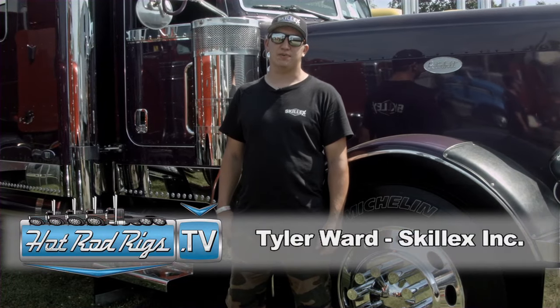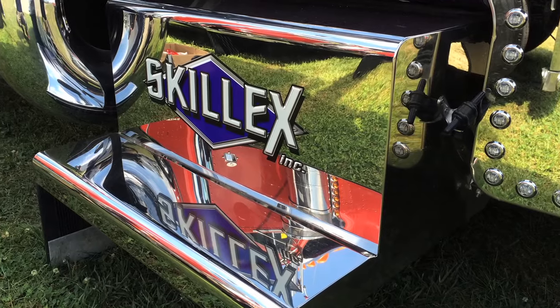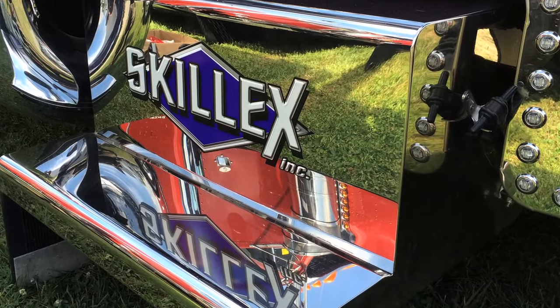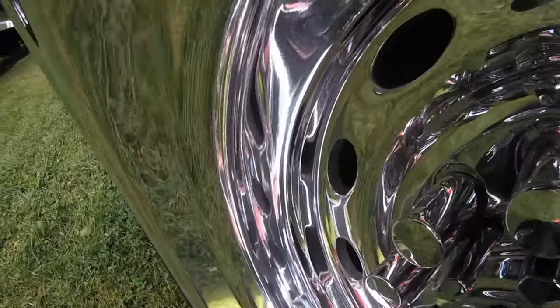I grew up around a trucking company with my best buddy Jeremy — his dad's owned companies for many years. I've always been around it, always been interested in the big diesels. We haul a lot of steel, usually down to Kentucky and Indiana.